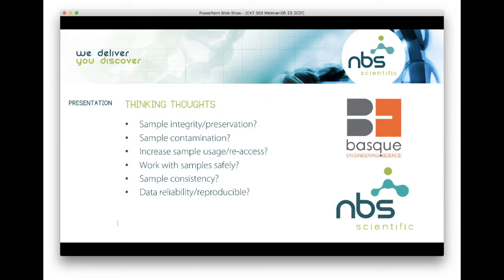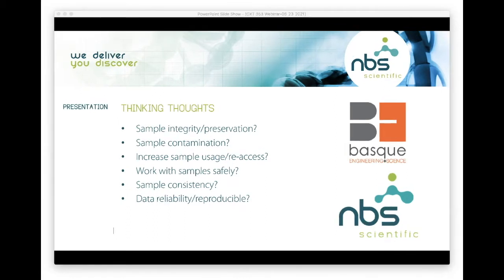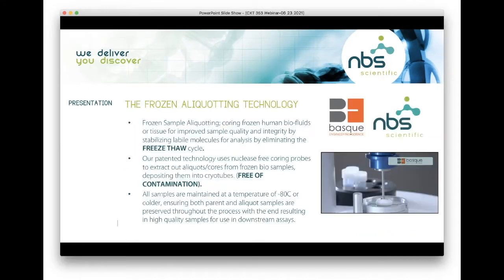I'm going to start out with some thinking thoughts for you as scientists: do we think about sample integrity and preservation? What about sample contamination? What about increasing sample usage and re-access? Working with samples safely? Sample consistency and data reliability, reproducibility, and quality? These are the key considerations that drive the need for frozen aliquoting technology.